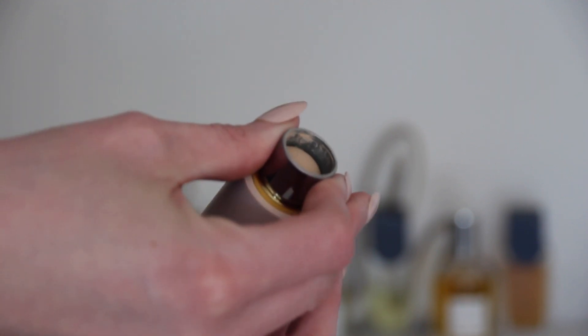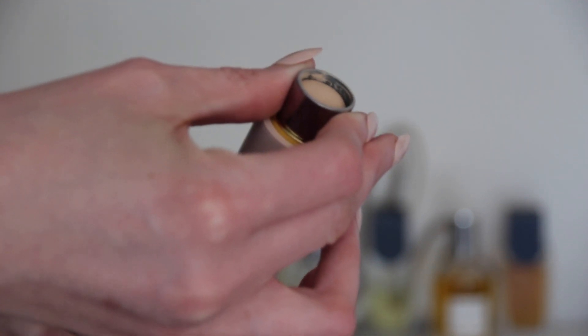Then I've been using the Westman Atelier — this is their foundation stick and I have this in Atelier Zero. I'm just doing some stripes on my face and a couple of dots, not a ton. I do like this foundation. I think it's a pretty darn good one; it has a nice, lovely finish to it.